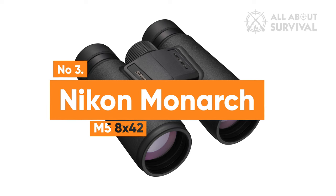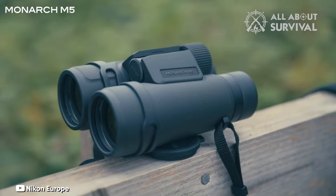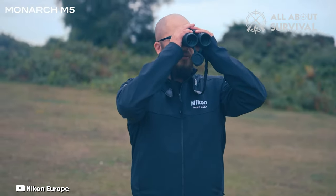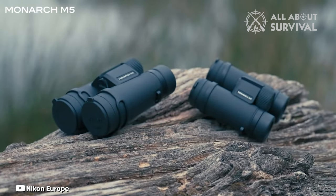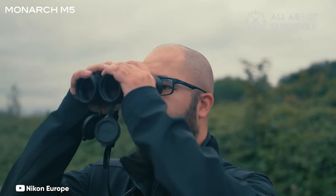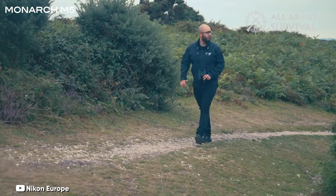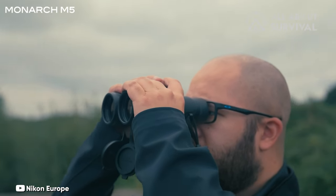Number 3: Nikon Monarch M5 8x42. Nikon's Monarch 5 binoculars were my first real binoculars. Years later, their upgraded M5 is my top pick for most people just getting started. These offer a great bang for your buck, and the 8x42 magnification is the most versatile. These are some of the best common binoculars I see when I'm out birding. The Monarch M5s strike an excellent balance between optical power, quality, and price. The glass provides nice bright views with very little chromatic aberration — the distortions and fringing you sometimes see around objects in bright sunlight. The Monarch M5s are also light enough to hang around your neck all day, and they come with the most comfortable stock strap of any binoculars I've tested.